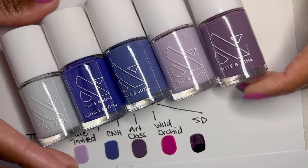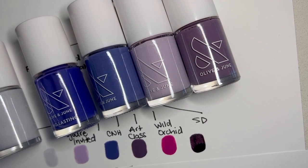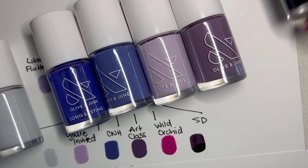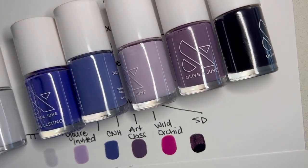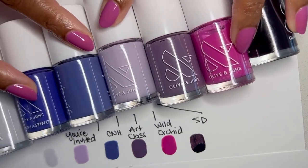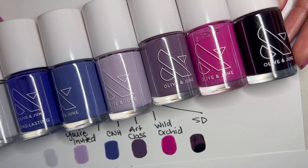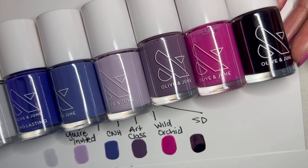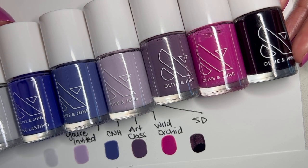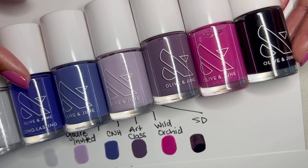I have Art Class here, which is a little bit more gray and has more putty in it than any of these colors really do, but I wanted to add her here for comparison as a play cousin. And then we've got Wild Orchid and SD. These are all over the place — there's less rhyme or reason with the play cousins; it's more just exploring some of these other purples. Looking at this lineup, I can't say that anything looks the same. CNH and House of O&J are actually the closest if we're going to play that game, but one is a blue and one is more of a purple.